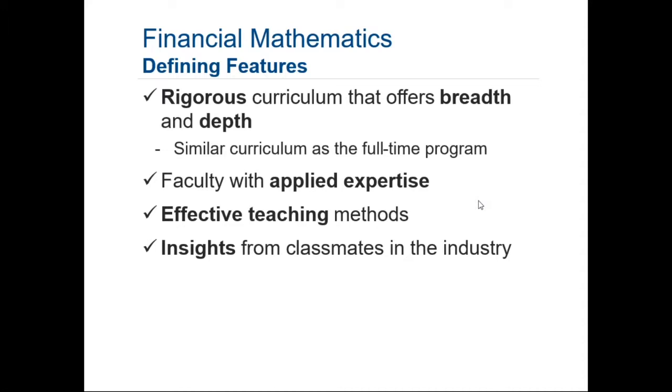One of the faculty members, Peter Lynn, taught for a few years at Stevens after finishing his degree at Johns Hopkins and is now the managing director of a hedge fund that he started. He also has a computer science master's degree from Columbia — another element of the expertise within our faculty.